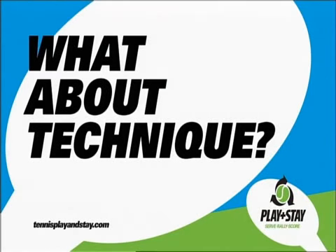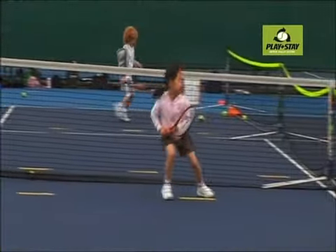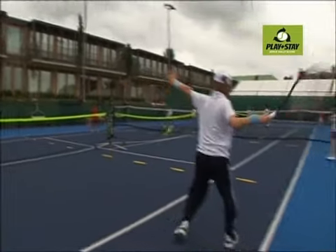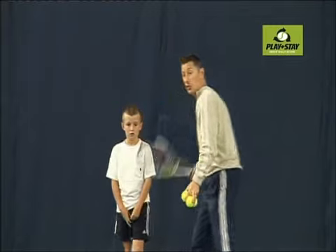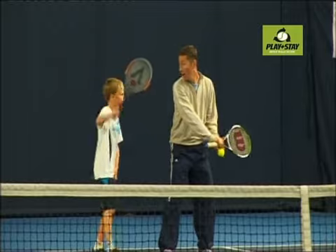What about technique? Organising starter players to play the game should be the main objective of the coach, but teaching technique remains important. Once the coaches have given the players the taste of playing the game, they can then give relevant instruction to help the players to serve, rally and score more effectively.